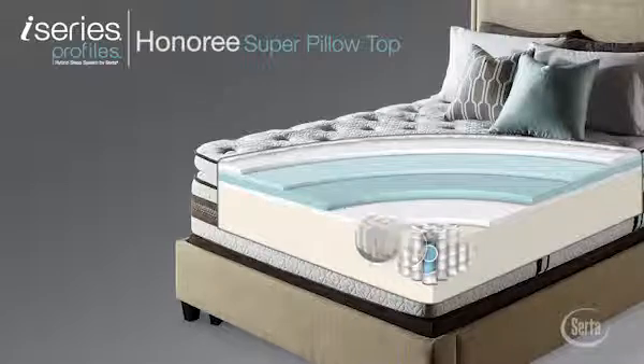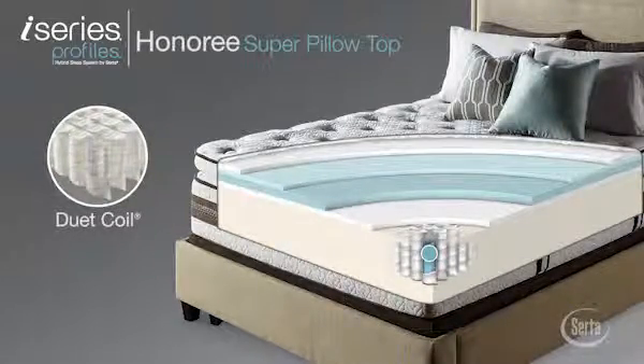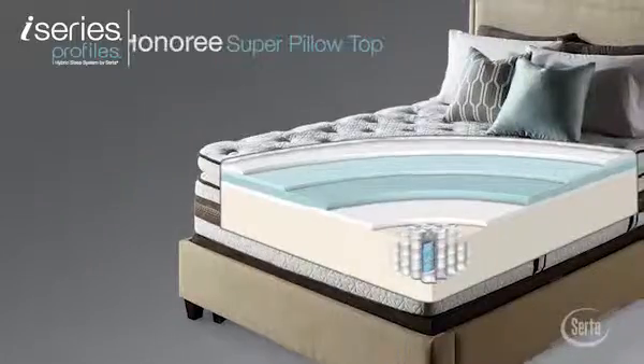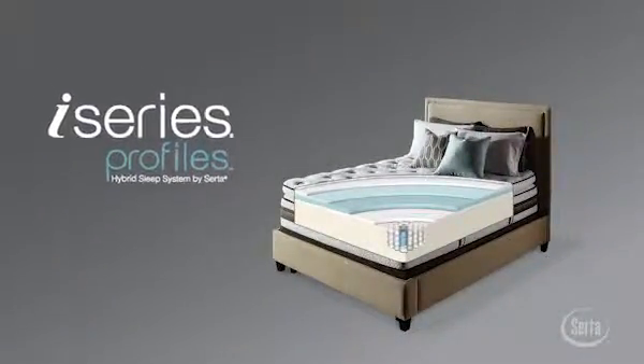Serta's Duet Coil Individually Wrapped Coil-in-Coil Support System responds to each sleep partner individually for cradling comfort and deep postural support. The i-Series Profiles Hybrid Sleep System by Serta — Intelligent Comfort, Individual Support.